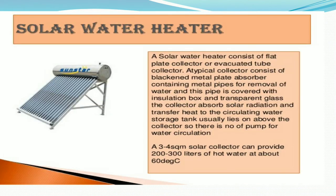The next application of solar energy is the solar water heater. The solar water heater consists of a flat plate collector or evacuated tube collector. A typical collector consists of a blackened metal plate absorber containing a metal pipe for water removal, and this pipe is covered with an insulation box and transparent glass. The collector absorbs solar radiation and transfers heat to circulating water. The storage tank usually lies above the collector, so no pump is needed for water circulation.